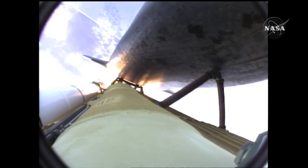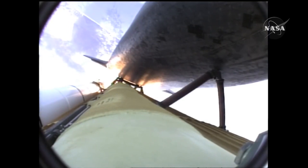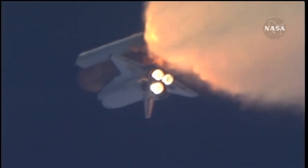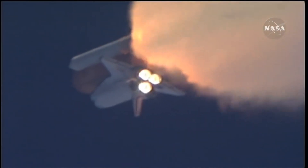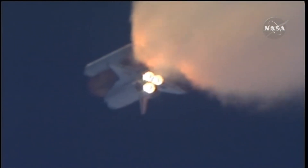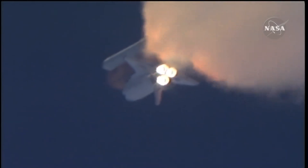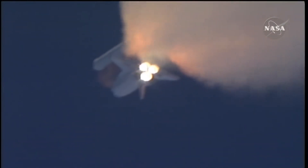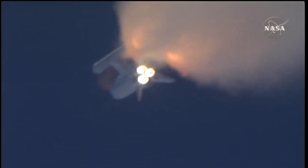One minute thirty seconds into the flight: Atlantis is 13 miles in altitude, 15 miles downrange, traveling almost 2,000 miles an hour. Now they're going even faster — 2,000 miles an hour. Three good auxiliary power units, three good fuel cells, three good main engines. As they go up they have lots of computers doing tests to make sure there are no problems.